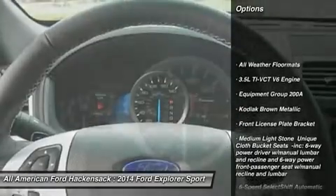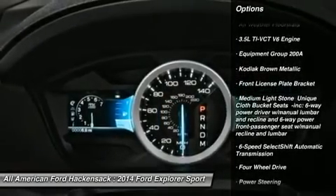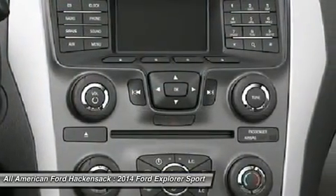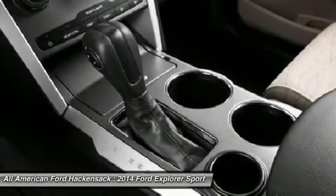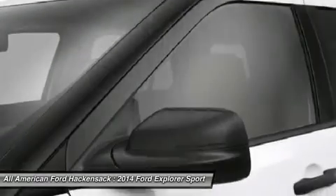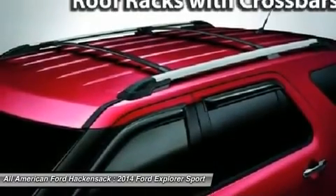Power passenger seat, anti-lock braking system, steering wheel audio controls, air conditioning, adjustable steering wheel, power steering, aluminum wheels, four-wheel disc brakes, keyless entry, four-wheel drive.